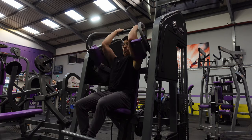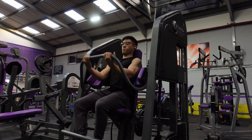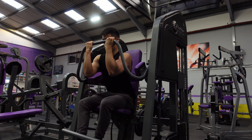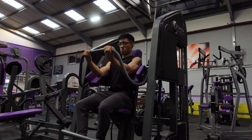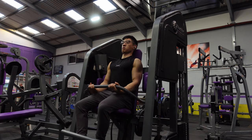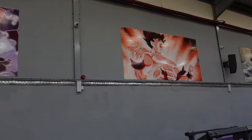Next up is a Nautilus pullover. You might have seen me talk about this — it's a pretty famous piece of equipment, synonymous with Dorian Yates, the famous bodybuilder. This really hits the lats, gets that arcing motion into the hip to shorten the lat and isolate it, a bit like a cable pullover.